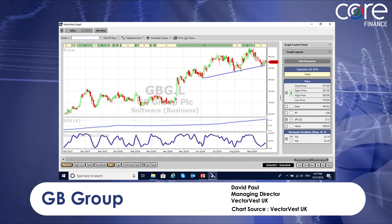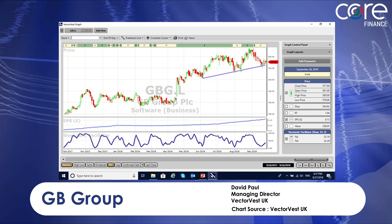Let's move on to GB Group. GB Group came out of the search on the same day as McFarland. As you can see, the trend is strongly up the page and it's pulled back to support. The stochastic has come up through 20 and the fundamentals are excellent on this share.